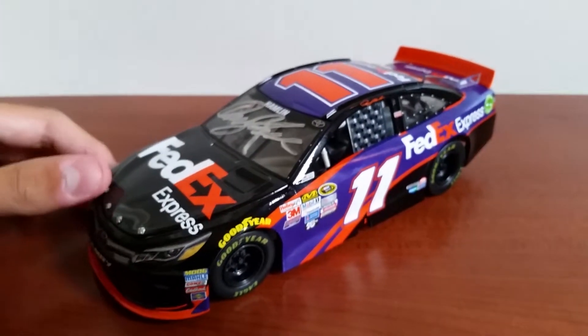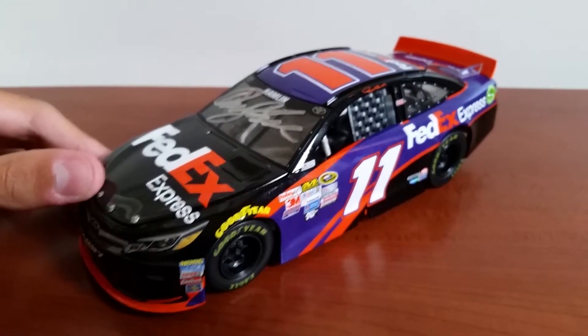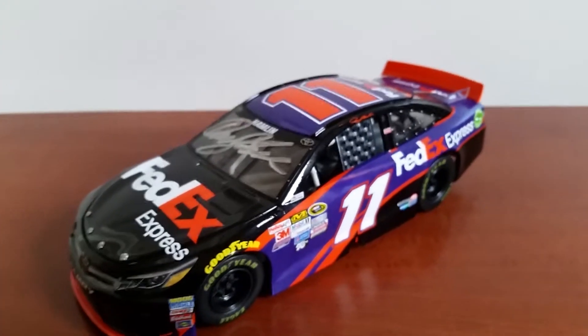I'd just like to thank you all for watching. Please subscribe, like, and comment if you would like to. But that's gonna be it for this diecast review, so I'll see y'all later.